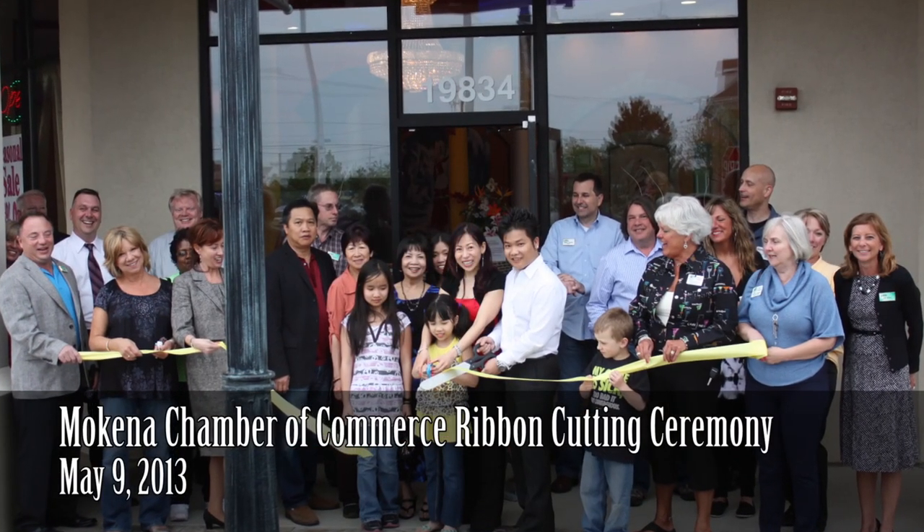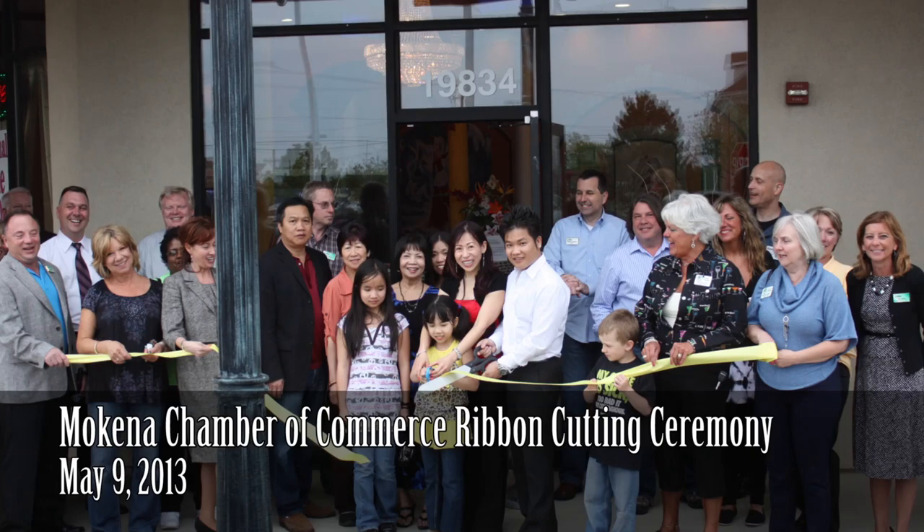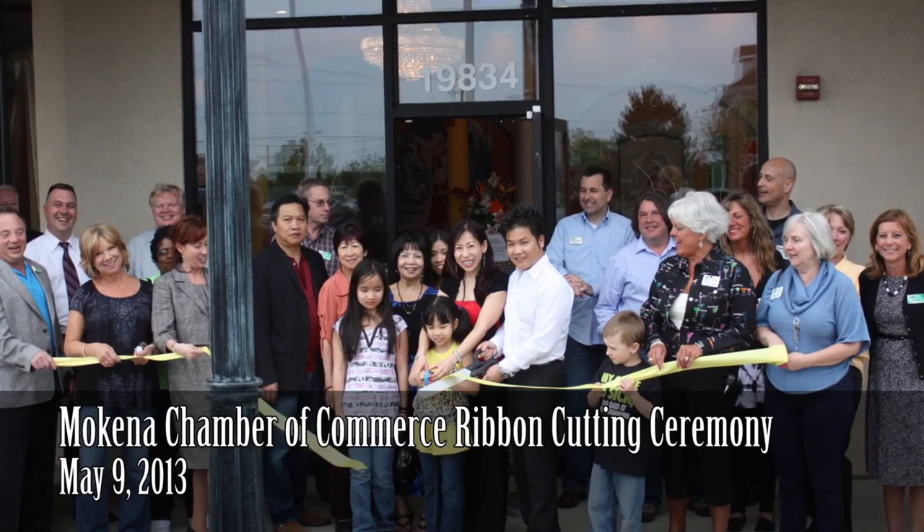We own multiple locations in different areas of the city. We have one on State Street, two on the south side, and Nail Palace and Spa is our recently opened location.